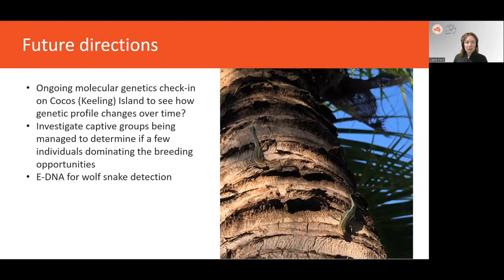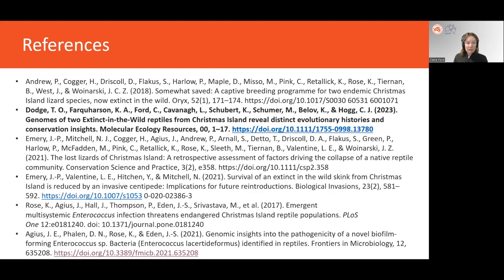In terms of future work, there's still a lot to be done. We'd like to continue ongoing molecular genetics assessments on the Cocos Keeling Islands to see how the genetic profile of the lizards changes over time. We'd also like to investigate our captive breeding groups to determine whether a few individuals are dominating breeding opportunities in the tanks or whether those opportunities are being reasonably shared, helping us assess the effectiveness of our group management strategies. Another area of interest is eDNA — we'd really like to use eDNA for detection of the invasive wolf snake within fence sites to confirm that predators are controlled. Thank you very much, and feel free to reach out if you have any questions.